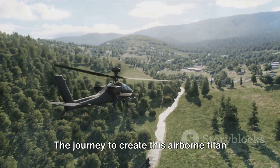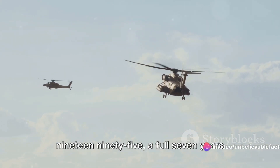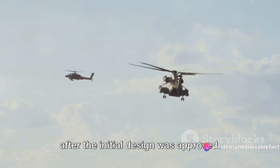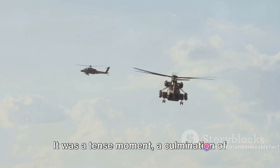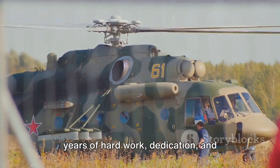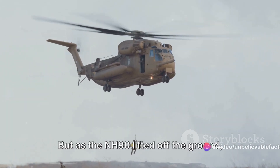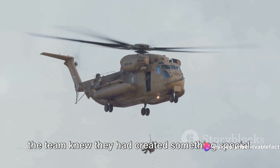The journey to create this airborne titan was not without its challenges. The first prototype took flight in 1995, a full seven years after the initial design was approved. It was a tense moment — a culmination of years of hard work, dedication, and countless revisions. But as the NH-90 lifted off the ground, the team knew they had created something special.